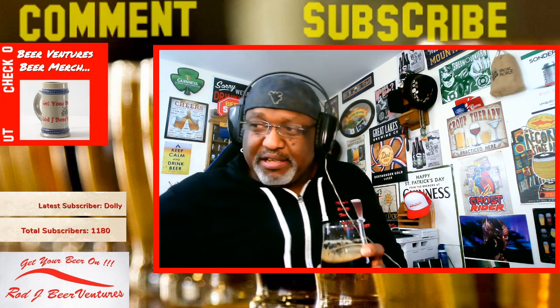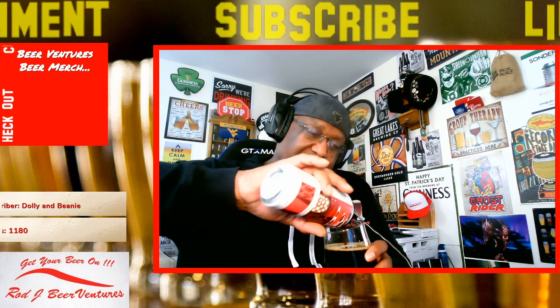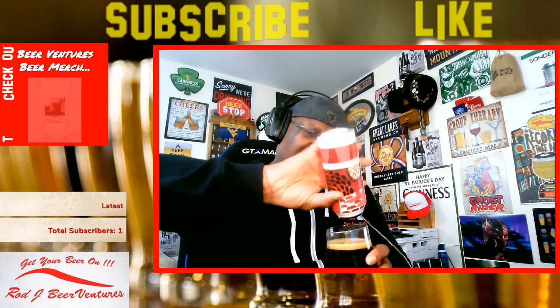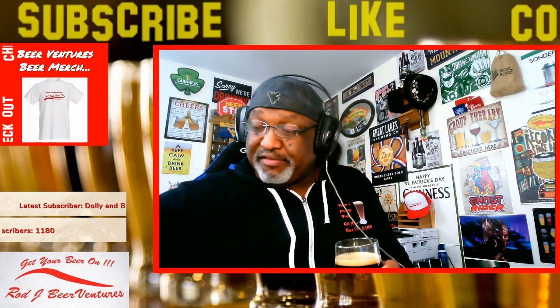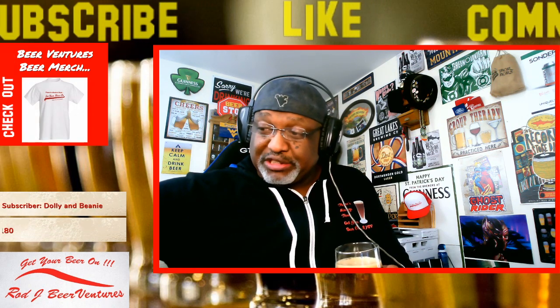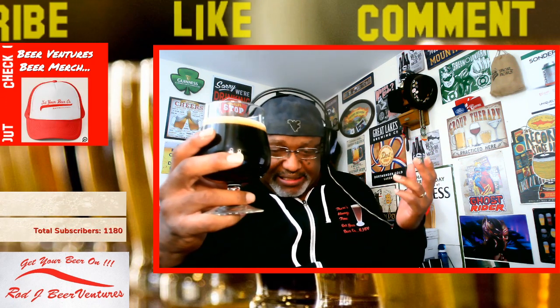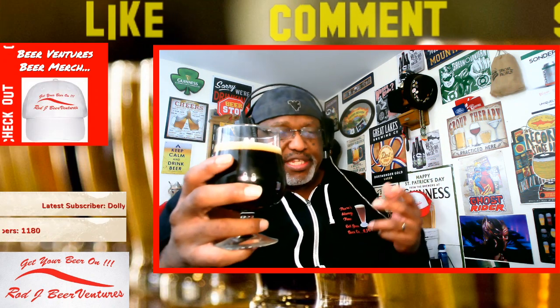Two good breweries making another good beer. As I mentioned, 10% ABV. I think I pulled this out of the fridge at 44 degrees, then let it sit out for about half an hour. So it's actually warmed up nicely. With a stout like this you want to let it warm up — it opens up more of the flavors and aromas.